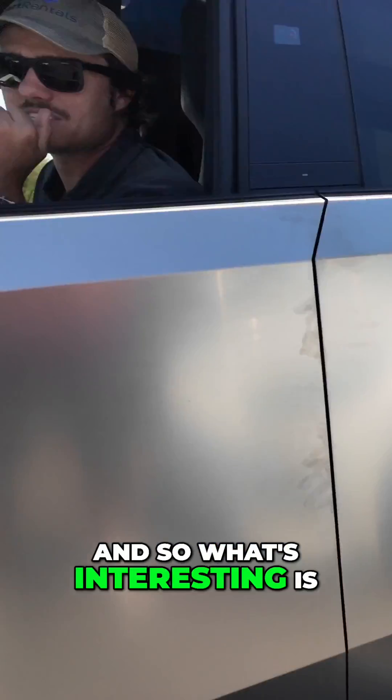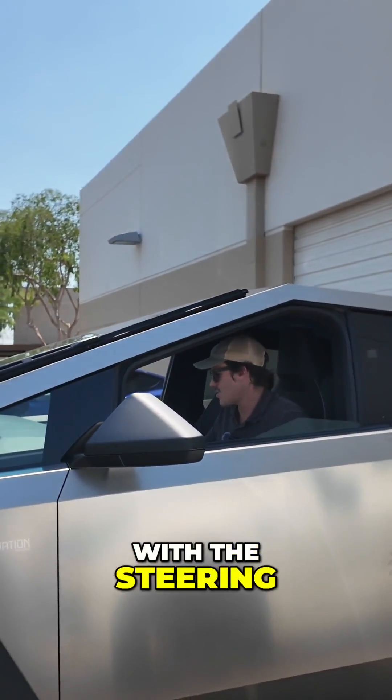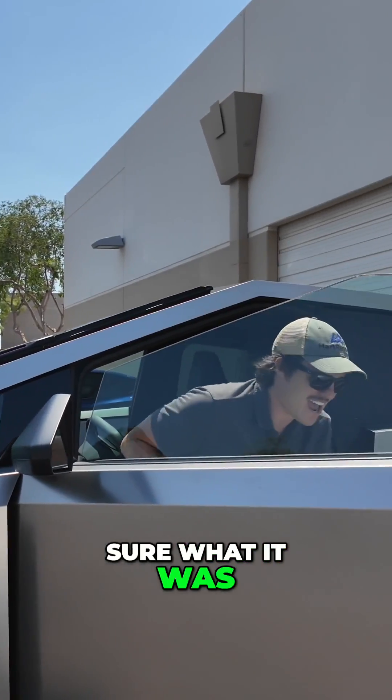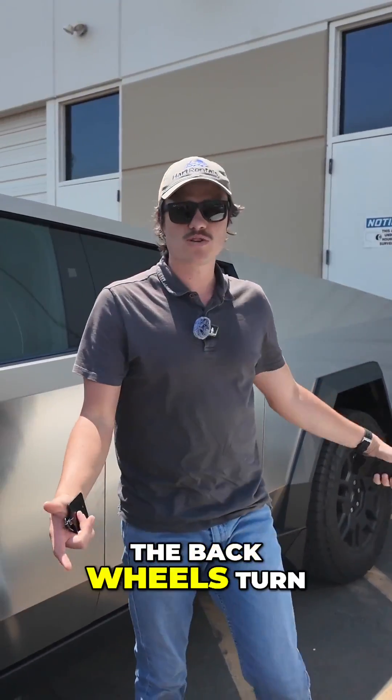What's interesting is when I first got in it, I was like, what's wrong with the steering? Like something feels really wrong. Maybe I just obviously wasn't used to it, but I wasn't sure what it was. And then I come to realize that the back steering — the back wheels turn as well.